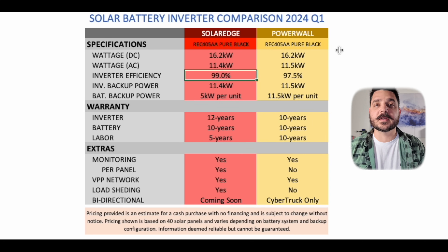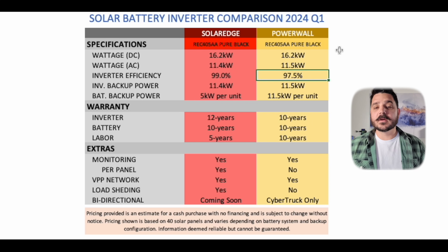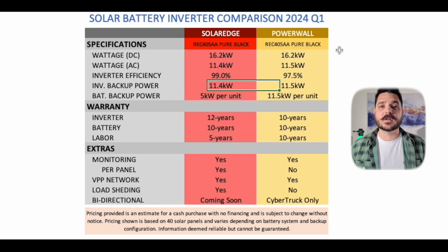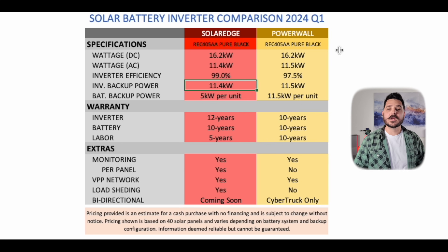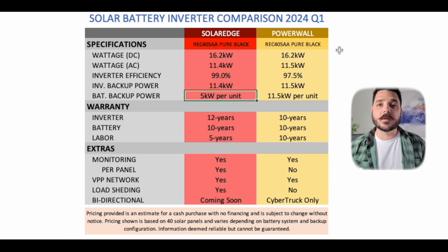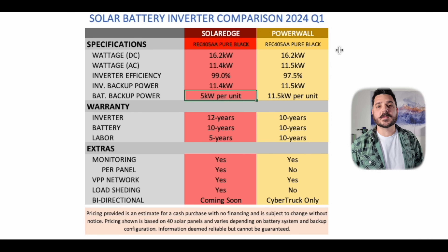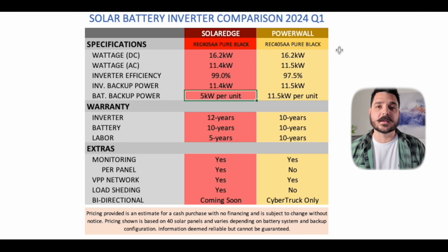One thing that definitely stands out between the two is the battery's backup capability. Each SolarEdge home battery can only provide 5 kilowatts of continuous power. So if you want to get 11.4 kilowatts from your inverter during the day, it would need to be in conjunction with the SolarEdge inverter. But that's where the Powerwall 3 kind of shines — a single Powerwall 3 unit, whether it's coming from the sun or the battery, always provides 11.5 kilowatts.